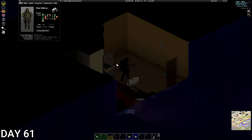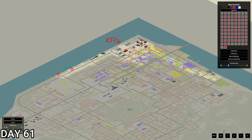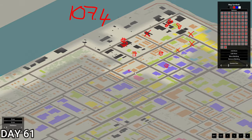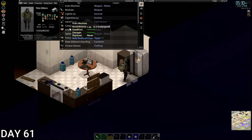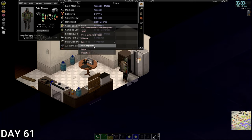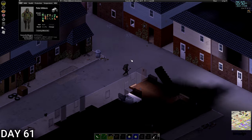Okay guys, day 61. We've got a lot to do. We haven't really explored a lot of Louisville, but that's fine. We're getting into this police station over the next 10 days — that's my goal, we're clearing it out. If that's the only thing we do, that's what we're doing. We're going to get some cabbage salad, and we need to check on our dustbin barricade as well. We're going around the back way because I saw some zombies coming in the fence area.